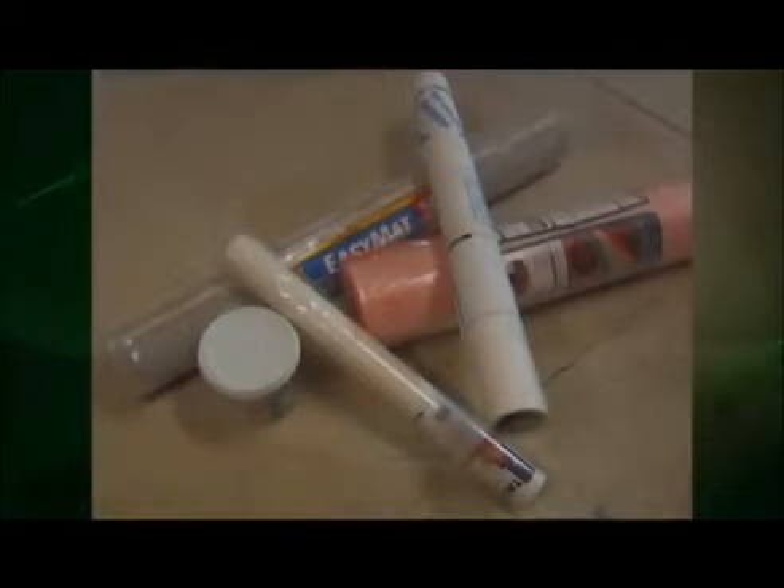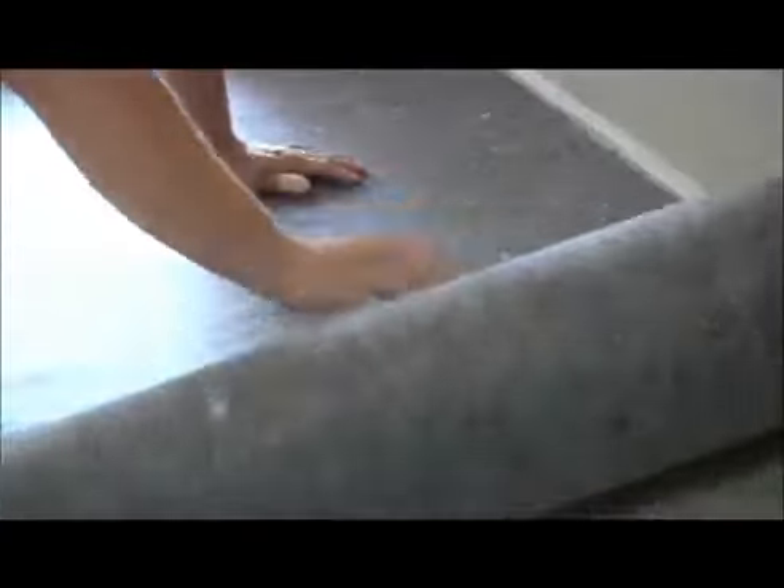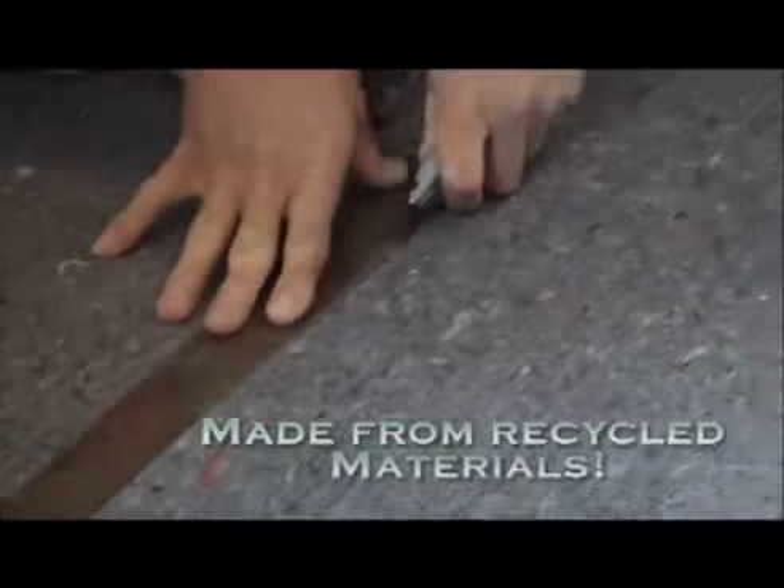There are several crack suppressant membranes on the market for residential and light commercial applications. Frequently the high price tags these options carry can be prohibitive for some budgets. UltraLayer is an economically priced alternative that is environmentally friendly while protecting the flooring investment.